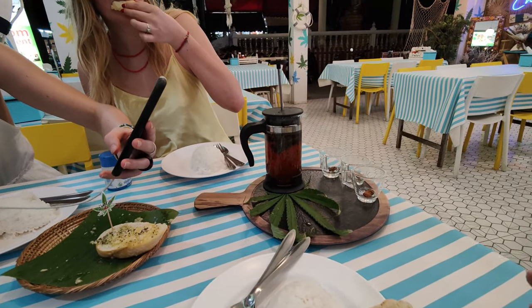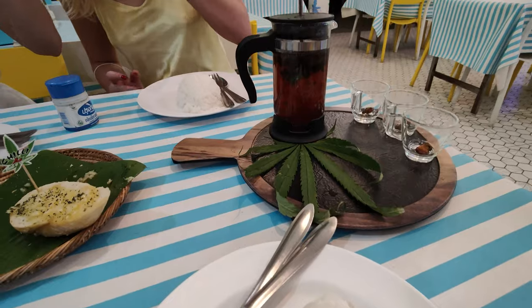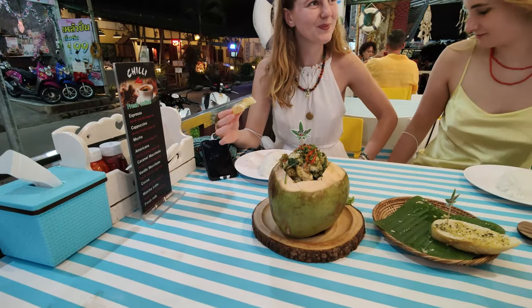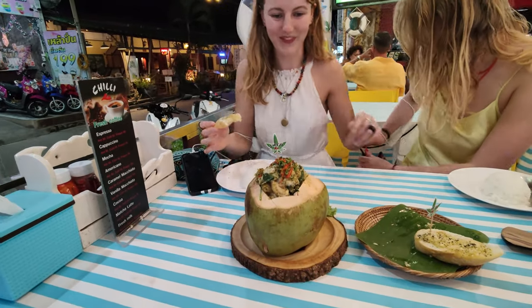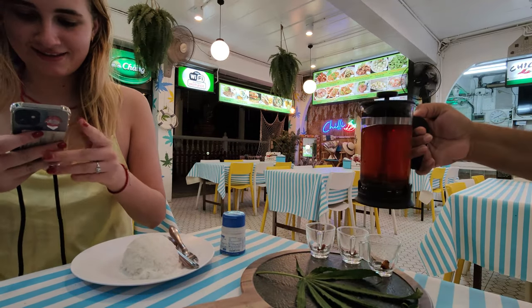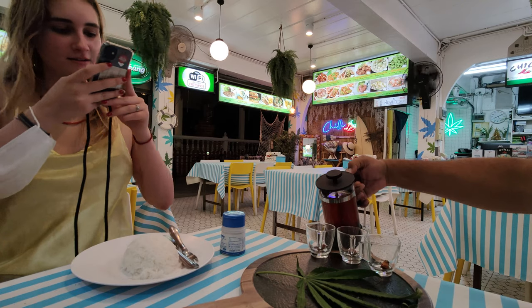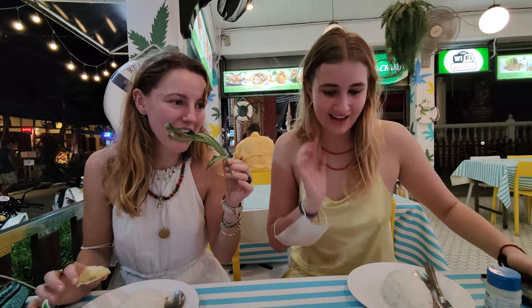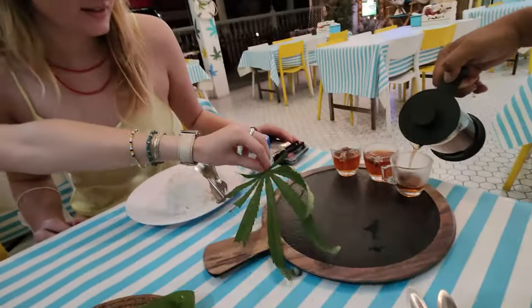This is marijuana-infused tea with a cannabis leaf right there. And now we have marijuana chicken in a coconut. Let's try this tea. If one of you want to chew the leaf, you're more than welcome to. Let's see whether it kicks in. Oh, this looks so good. All of you know I love coconut soup — Kom ka gai. And I ordered it. I like it.